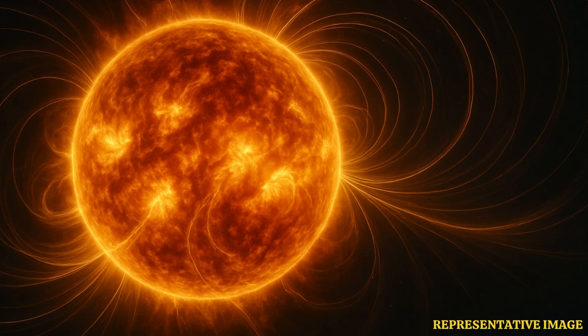These extraordinary visuals have offered scientists their closest ever look at where space weather originates, helping to refine predictions vital to protecting astronauts, satellites, and power grids on Earth.